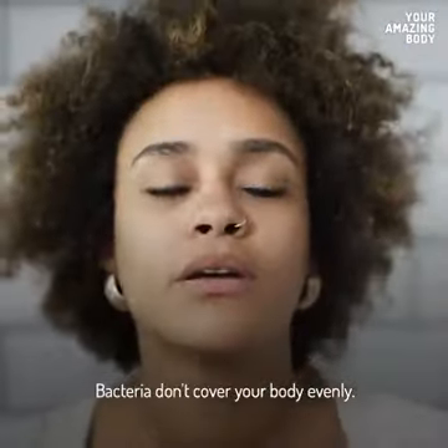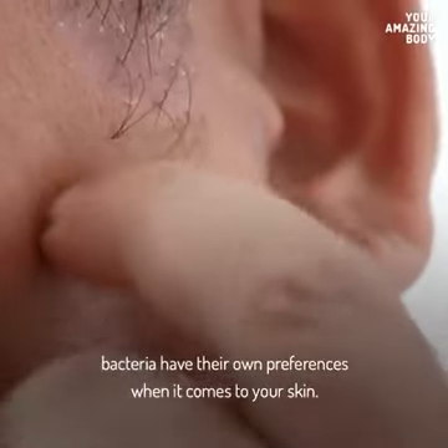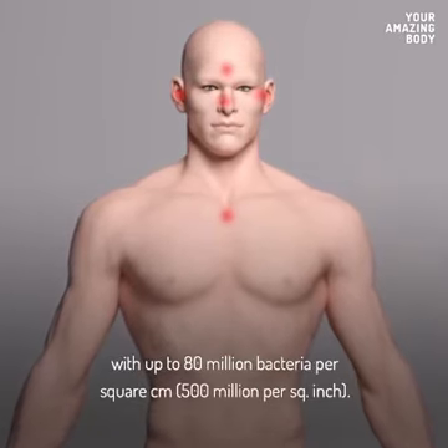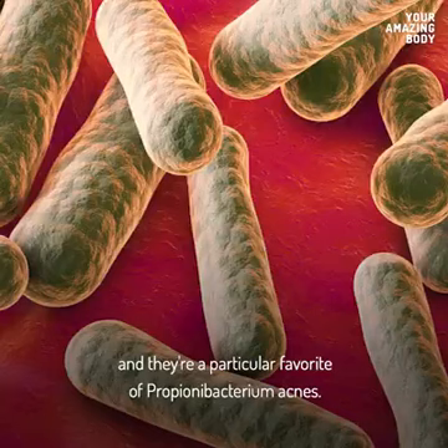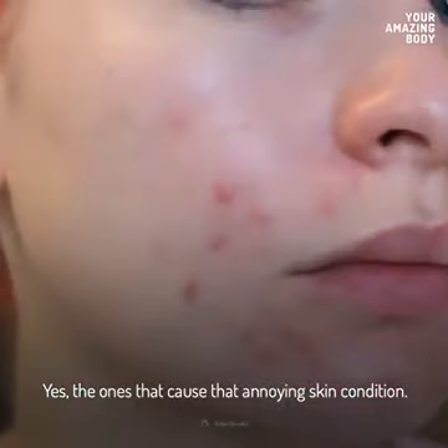Bacteria don't cover your body evenly. Just like we don't build our homes in the coldest parts of the planet, bacteria have their own preferences when it comes to your skin. Oily surfaces like your face can be much more densely populated, with up to 80 million bacteria per square centimeter. Those oily areas are called sebaceous zones and they're a particular favorite of Propionibacterium acnes — yeah, the ones that cause that annoying skin condition.